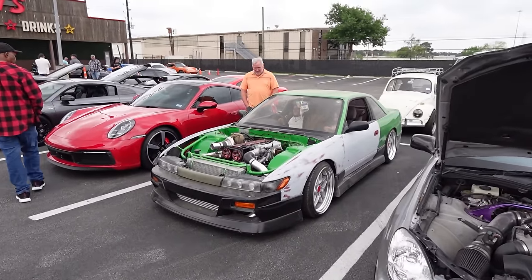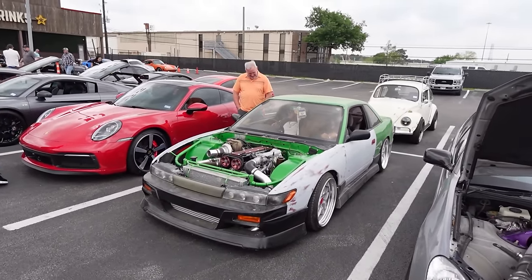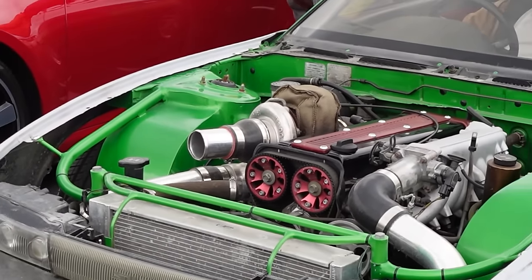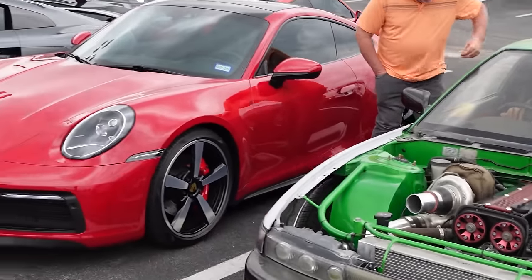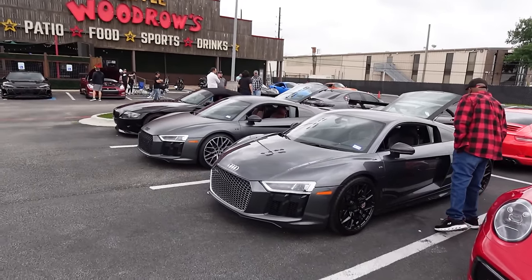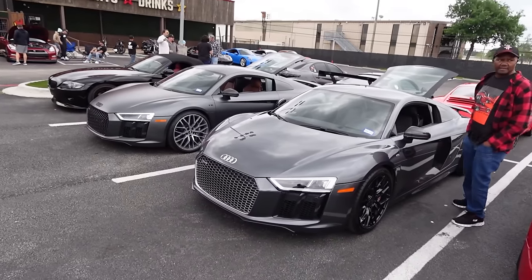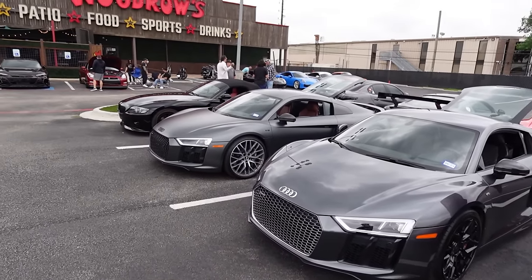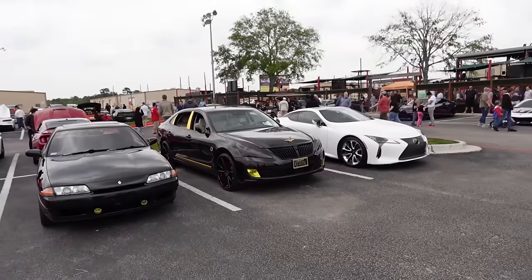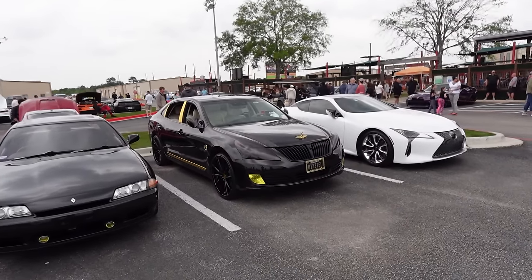We got this thing — oh my goodness, look at that turbo inlet, Jesus. Keep on going down the line: red Porsche, and then two matching Audi R8s which I think belong to the same owner — you got the metallic gray and the matte gray. We do got a Skyline, and then a crazy-looking Hyundai Equus that's black on gold.